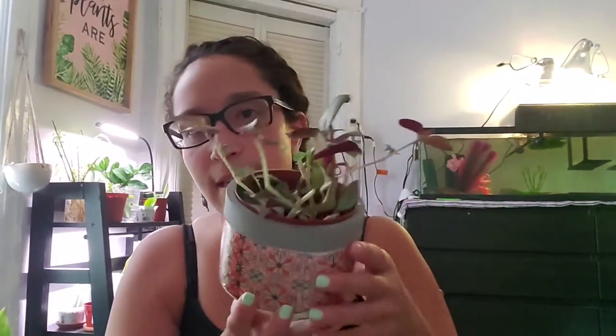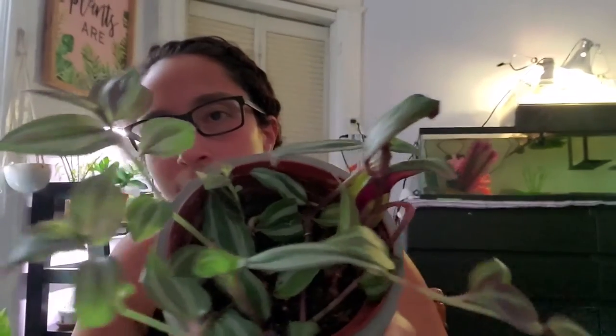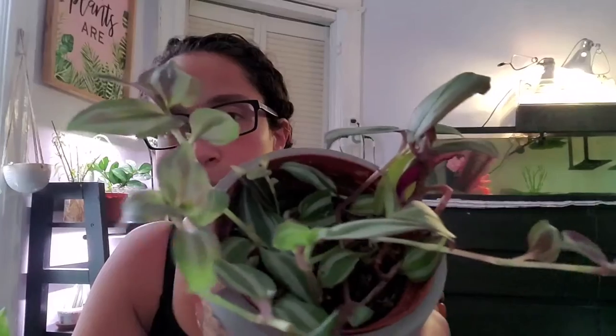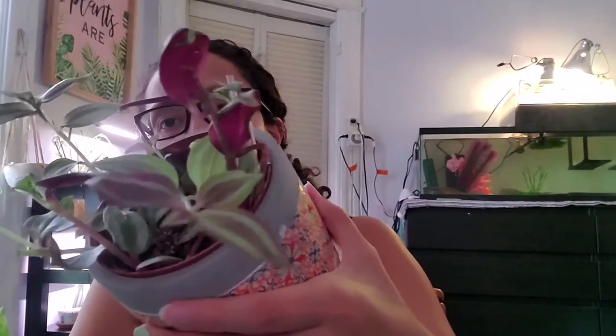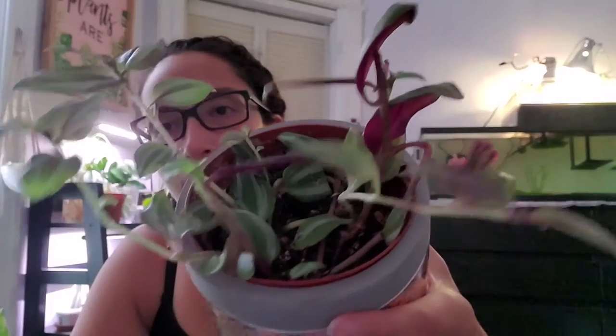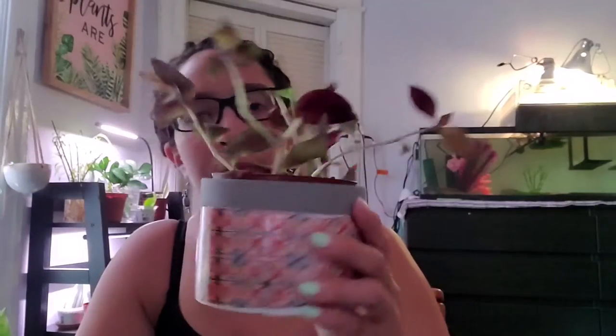This is my Tradescantia zebrina, which I got from cuttings from a few different people. I recently cut her again so she'll branch out and fill in the pot a little more — she doesn't seem to want to trail, she's very happy just doing her own thing. She grows really fast though; I just cut her and she's already looking really tall.